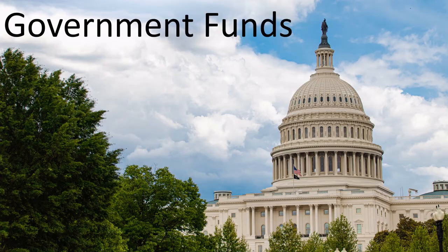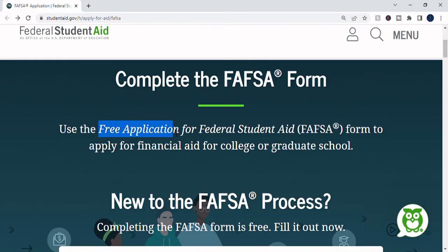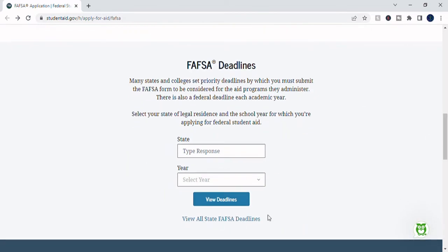The starting point for government grants for education is the federal FAFSA form, which stands for Free Application for Federal Student Aid. Be prepared to provide detailed information and lots of documentation. States have different FAFSA deadlines, so use this finder linked below.